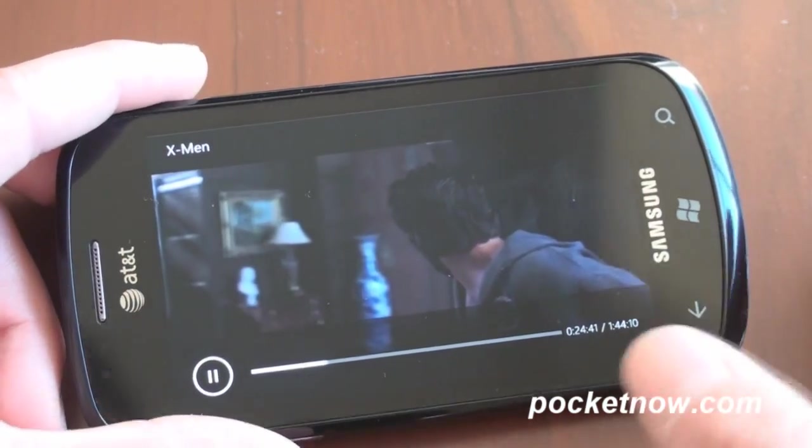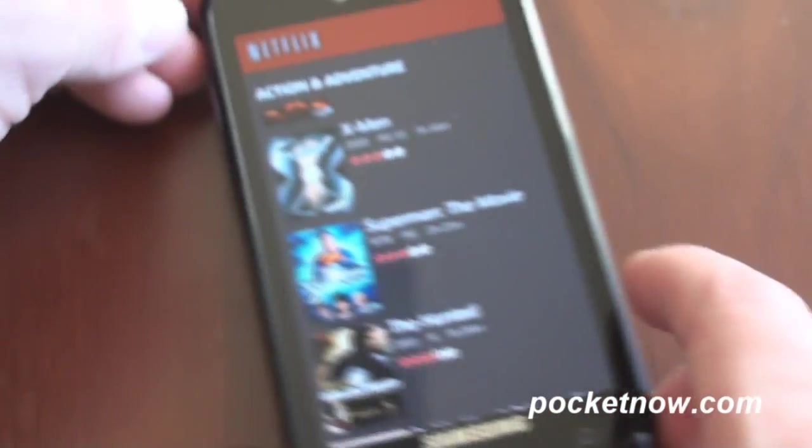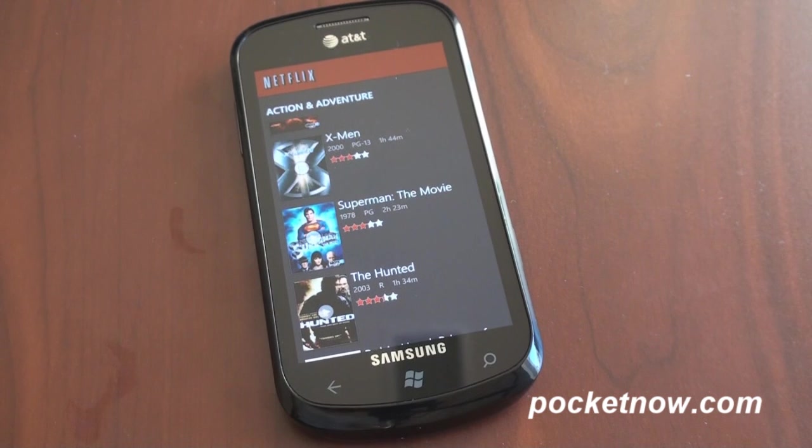Overall the Netflix application for Windows Phone 7 is quite well done. It's exclusively a streaming application so don't expect to manage your queue, but if you want to watch movies on the go it's a great app to have. Thanks for watching and please thumbs up this video if you liked it. That's it for now.